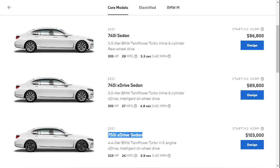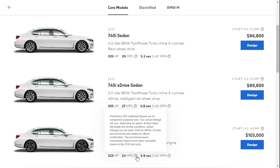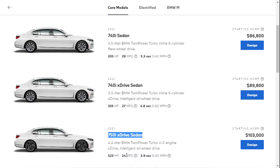We're going to build and price the 750i xDrive sedan. That comes with a 4.4-liter V8 that makes 523 horsepower, zero to 60 in 3.9 seconds, and gets around 24 miles per gallon mixed highway driving. The starting MSRP is $103,000 on this one — so it's not cheap.